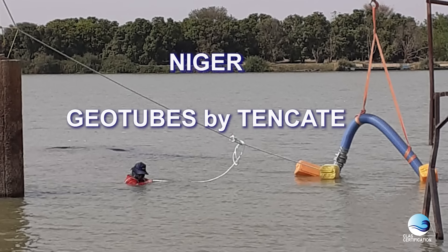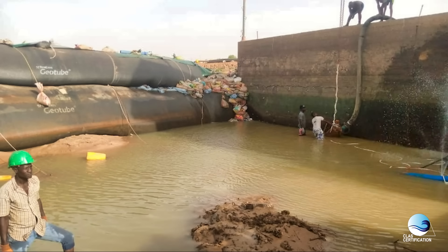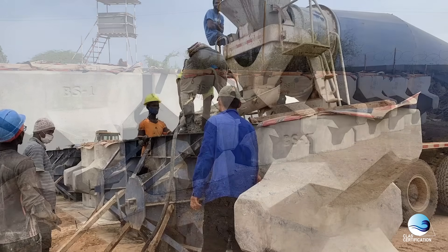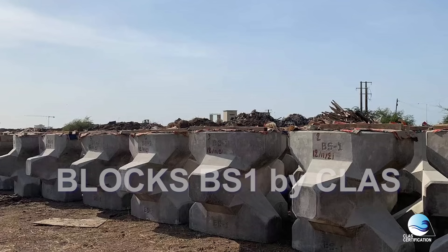2022 was also the construction of a dam using geotubes in Niger. It is also the use of the block BS1 provided by CLAS for a project in Senegal.